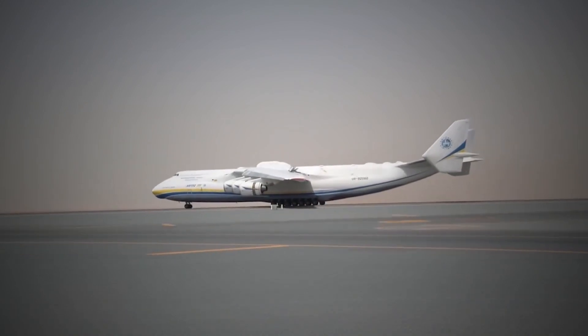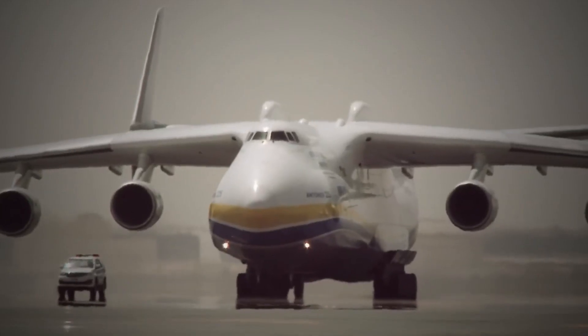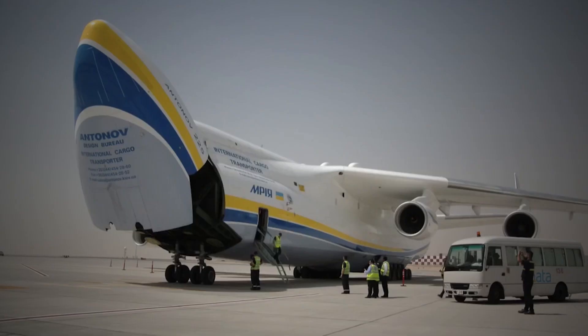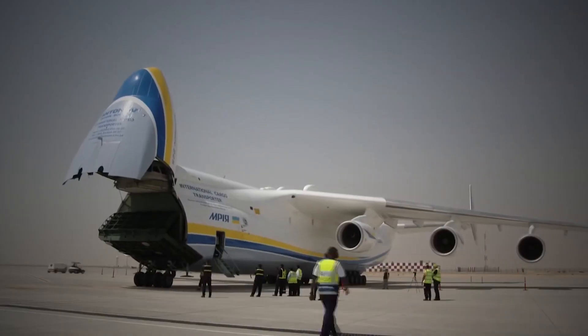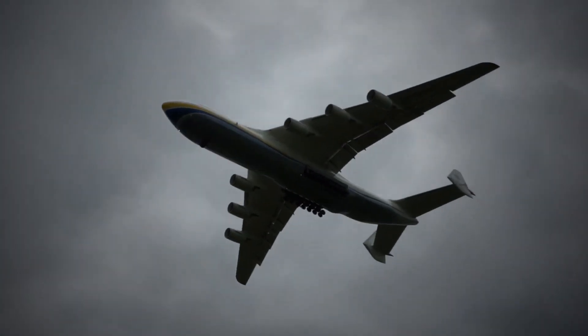Towards the turn of the century, it was decided to refurbish the An-225 and reintroduce it for commercial operations, carrying oversized payloads for the operator Antonov Airlines. Multiple announcements were made regarding the potential completion of the second airframe. However, its construction has largely remained on hold due to a lack of funding.